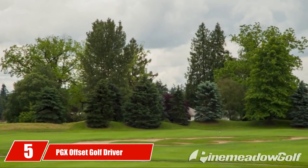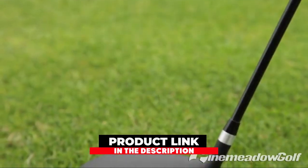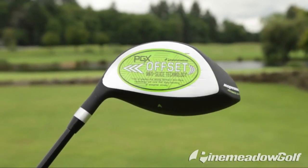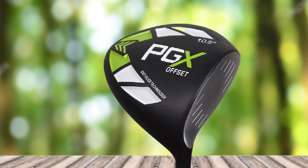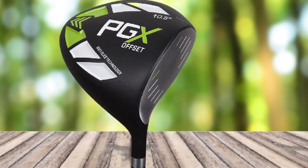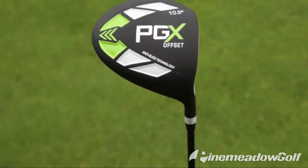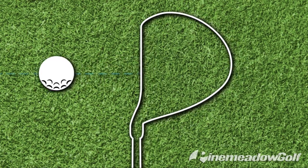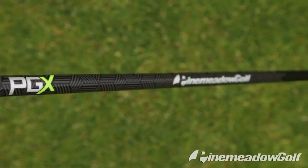The number 5 position is held by the PGX Offset Golf Driver, which makes the list due to its many features. It comes with an oversized 460cc clubhead that allows you to hit the golf ball with ease and increases forgiveness. The driver is designed with anti-slice technology that prevents damage to golf balls and allows slicers to hit with precision. It comes with a 10.5-degree loft suitable for senior players. With a graphite shaft, the PGX Offset Golf Driver weighs only 200 grams, making it a perfect choice for aging golfers. A square face impact allows straighter shots, and it has a sleek matte black finish.